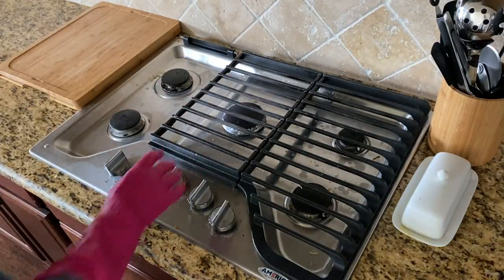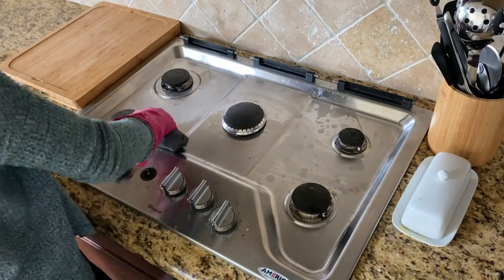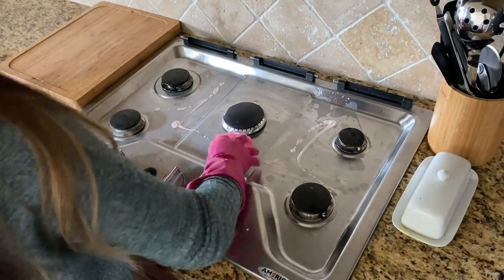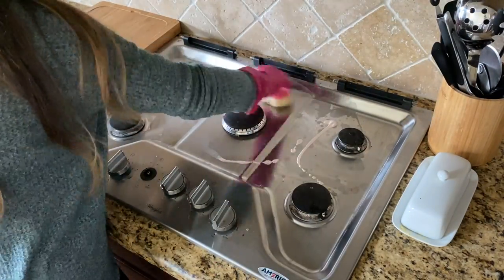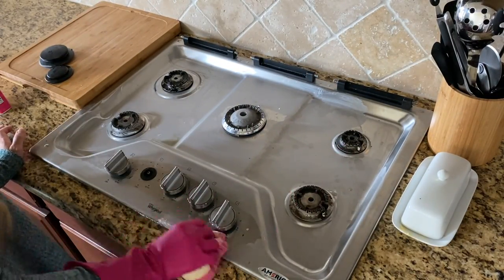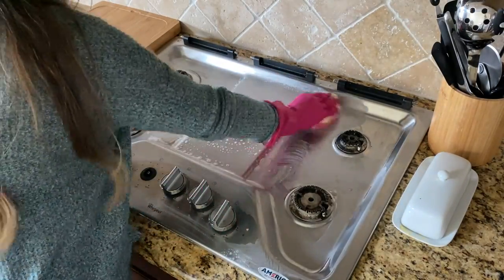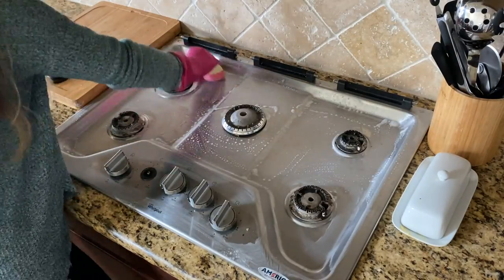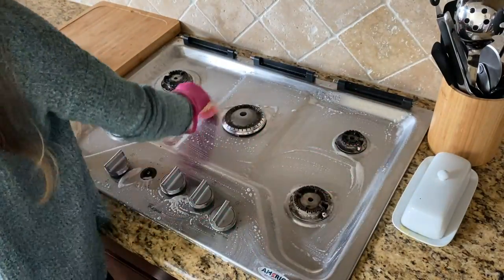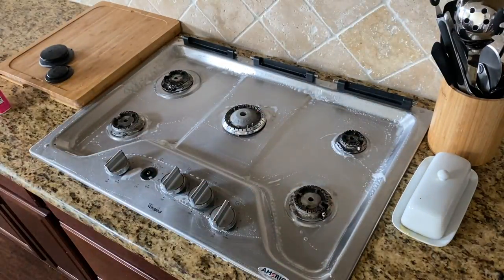Next we're going to clean off the stovetop. After I wipe away all the initial large pieces of food and crumbs, I'm excited to try my new Pink Stuff cream cleanser — never tried it before. It seems similar to Soft Scrub. Really it's a watered-down version of the regular Pink Stuff in the tub, but overall it worked well enough. It got all of the grime off the stovetop, and I was able to wipe it all off clean with just some water and a cloth towel.